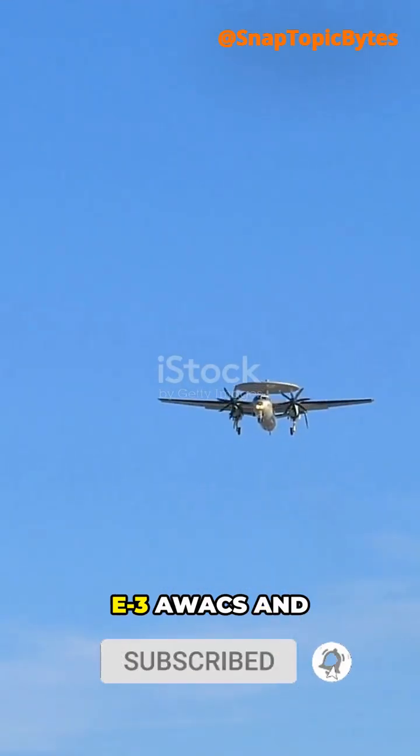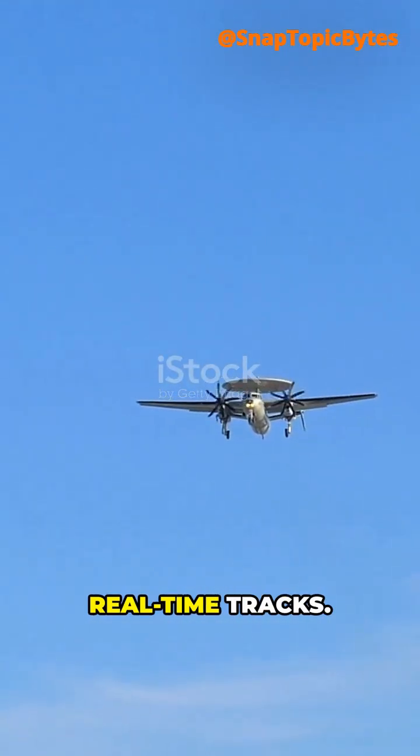In the air, E-3 AWACS and advanced fighter sensors feed real-time tracks.